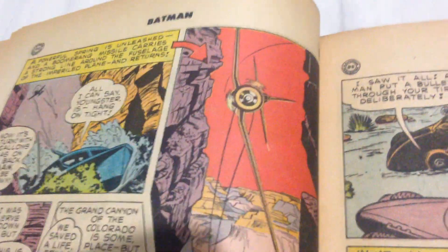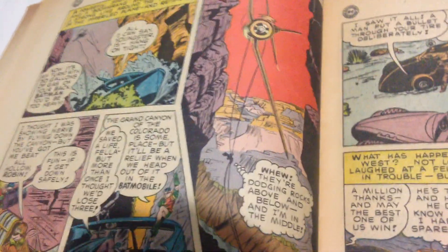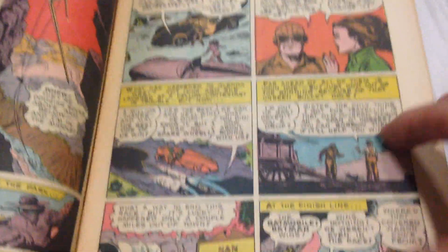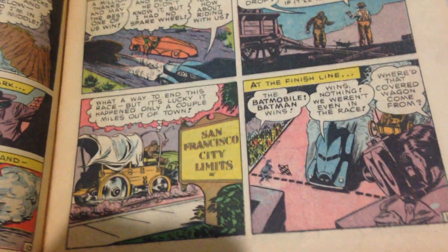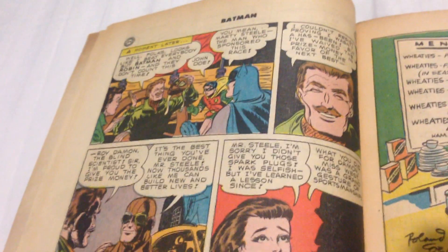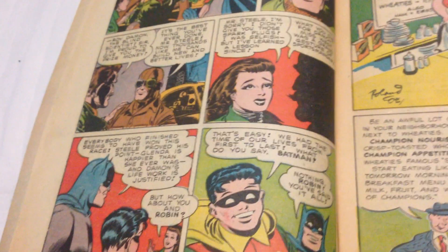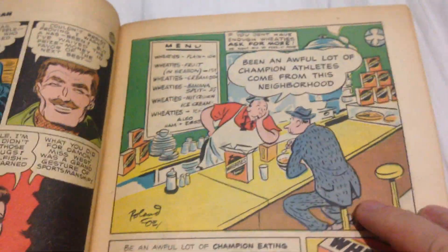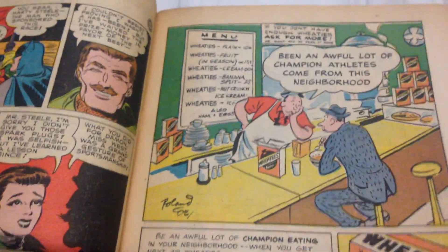Oh, that's kind of cool. Plane flying sideways through the canyon. Well that looks like a fun story. Can't wait to read that again.